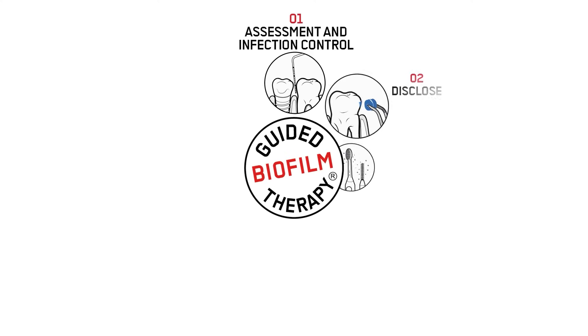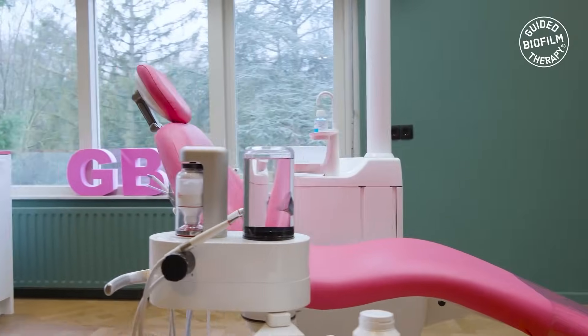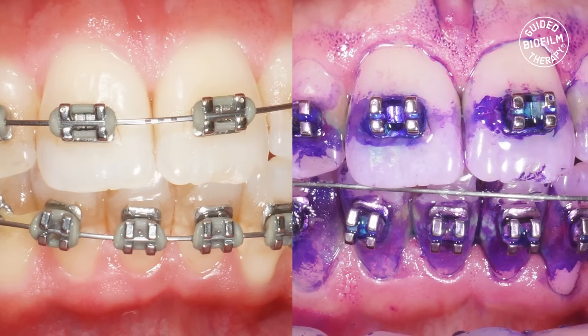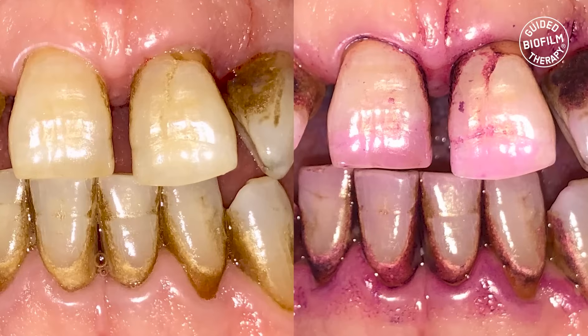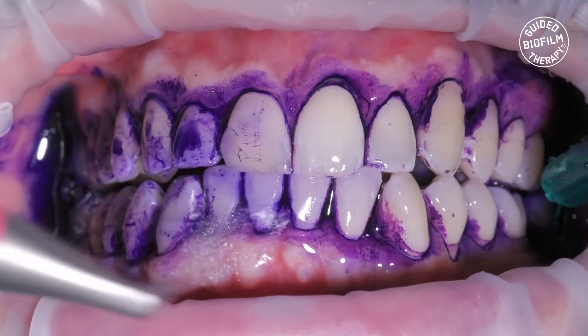GBT protocol comprises eight modular steps which can be adapted to every clinical situation. It distinguishes itself through a strong emphasis on early detection of oral diseases. By employing disclosing agents, dental professionals can significantly enhance their ability to address visible biofilm, which is often difficult to detect with the naked eye, and treat areas with greater effectiveness.